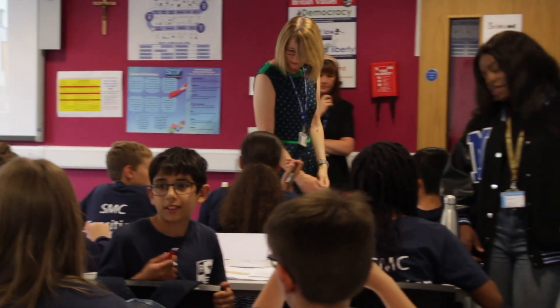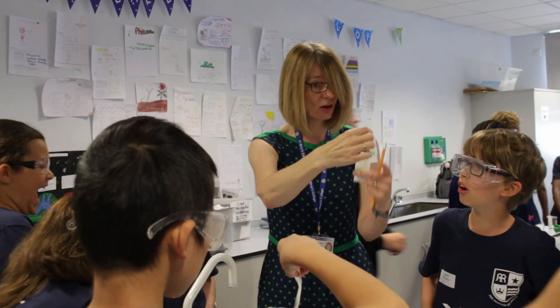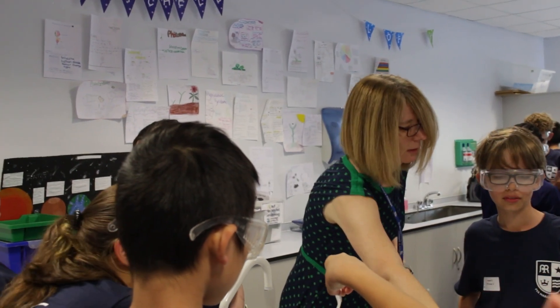So today what we're doing is we're looking at how science is used in the real world around us. We are looking at a crime scene where something's been broken into and stolen from the school, and students need to look at fingerprint analysis and then look at how mixtures are separated so that we can identify different types of ink and who might have been the perpetrator.